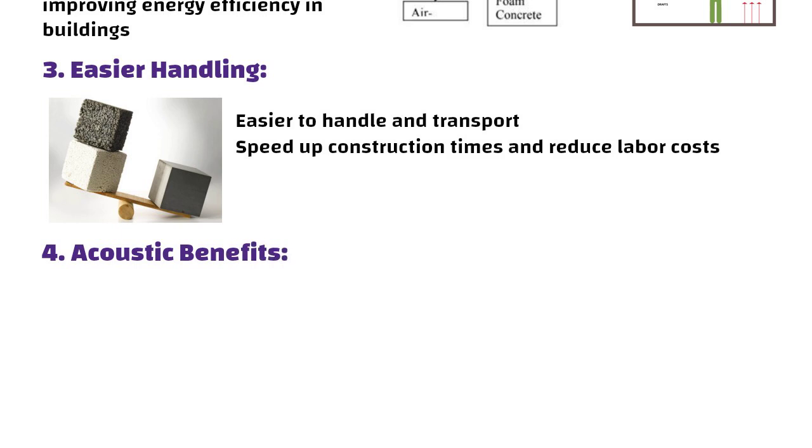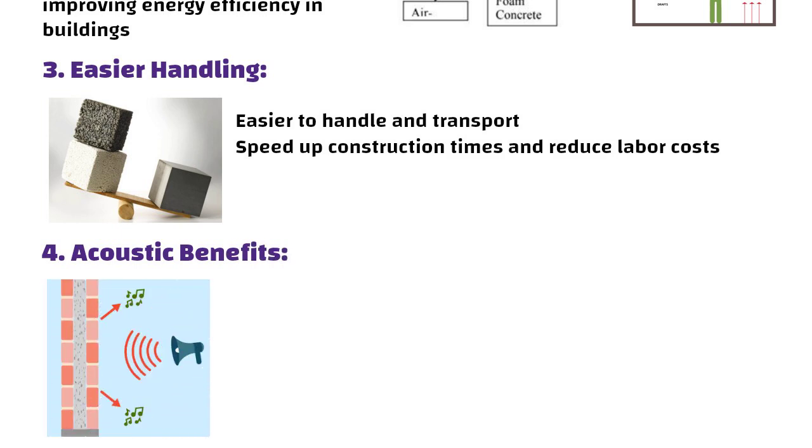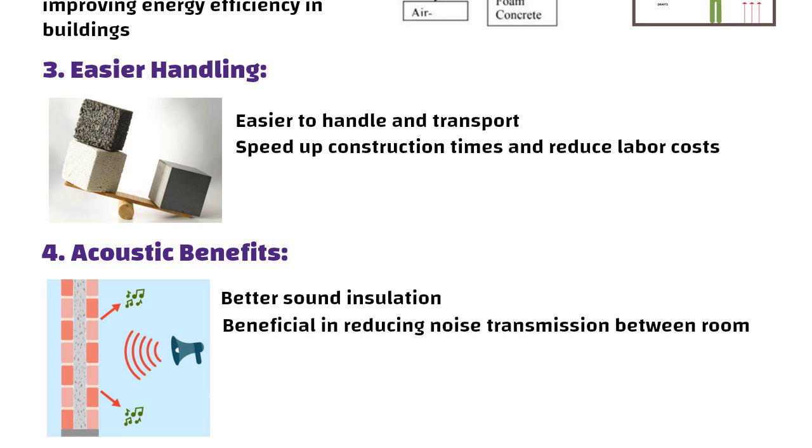Number four: acoustic benefits. Lightweight concrete can also provide better sound insulation, which is beneficial in reducing noise transmission between rooms or buildings.